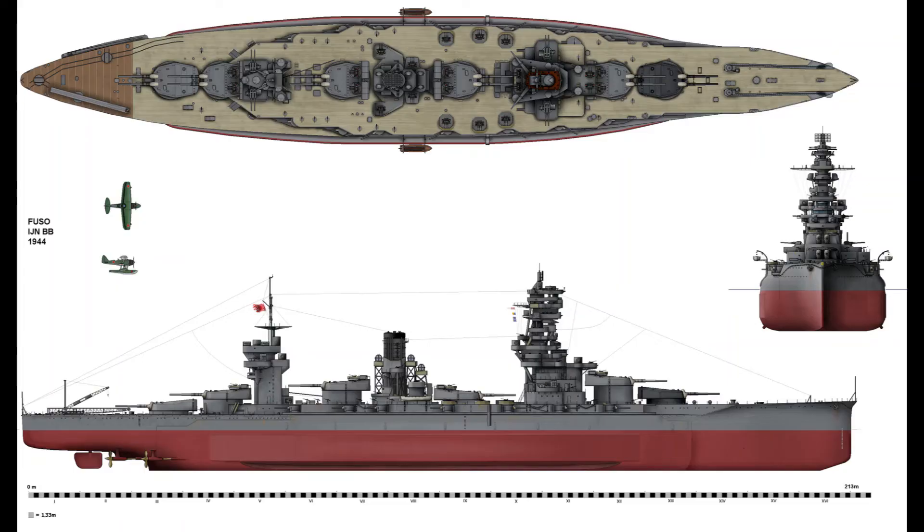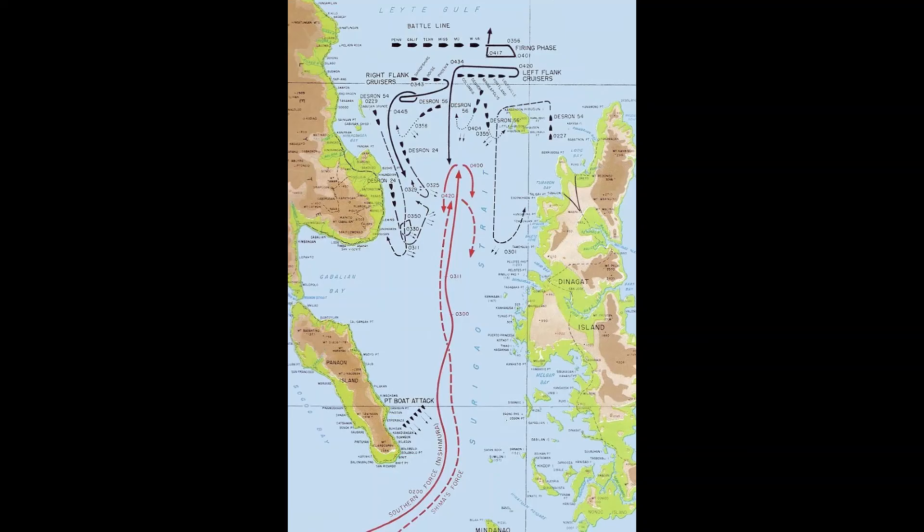At the start of 1944, Fuso transferred to the East Indies to be closer to the oil fields. In July, Fuso returned to Japan for a refit, and both ships sailed to the East Indies in October. On October 22nd, both participated in the Battle of Leyte Gulf as the main ships of the Southern Force.